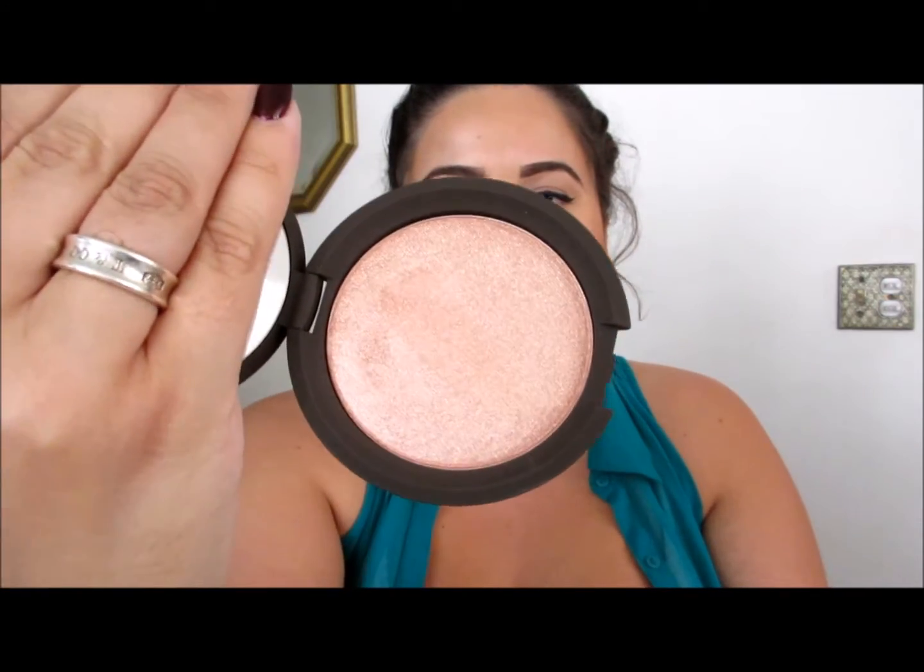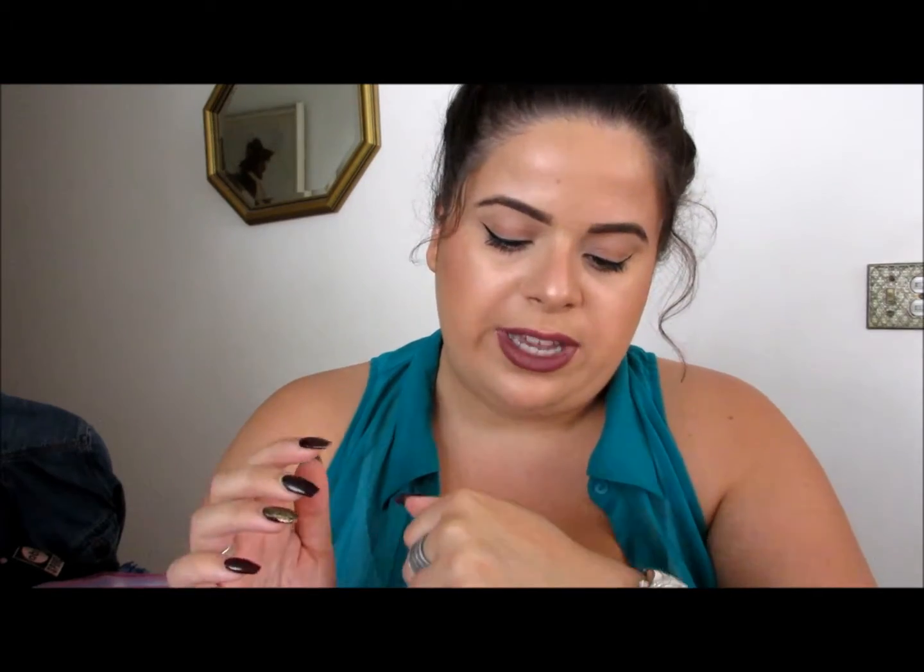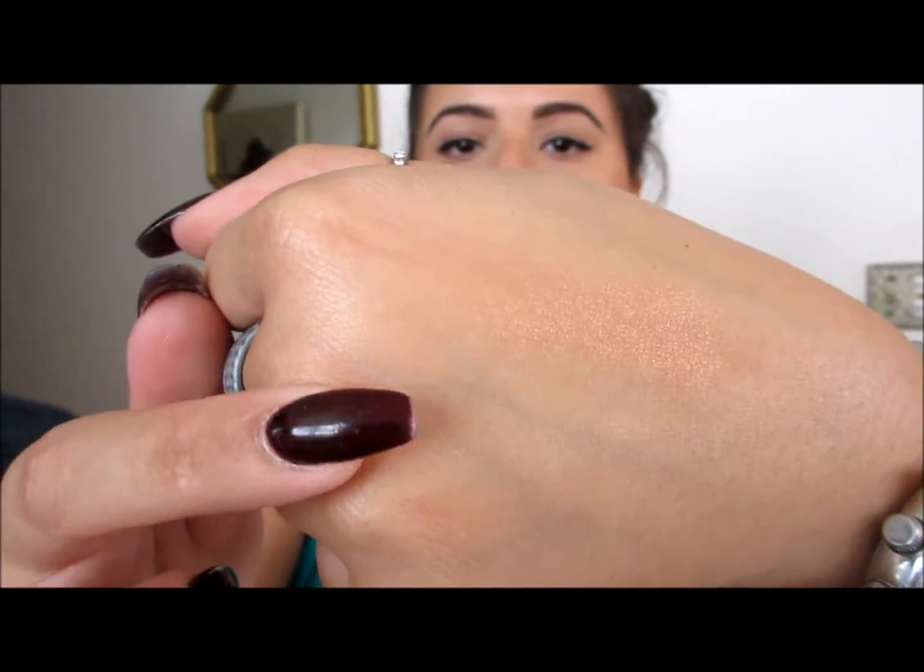I got three BECCA products. First is the BECCA Shimmering Skin Perfecter in Rose Gold. The shimmering skin perfecters are the number one product they're known for, and it's because they're amazing. This Rose Gold is freaking beautiful — just the prettiest rose gold that's going to look amazing on a tan or deep skin tone.